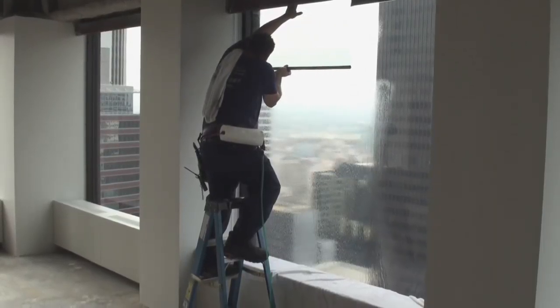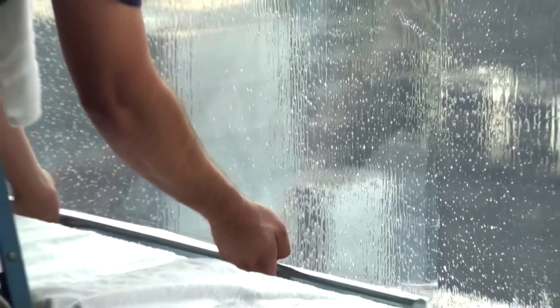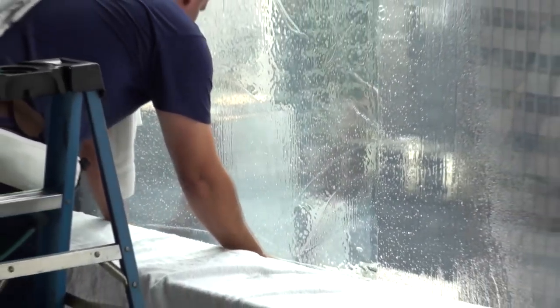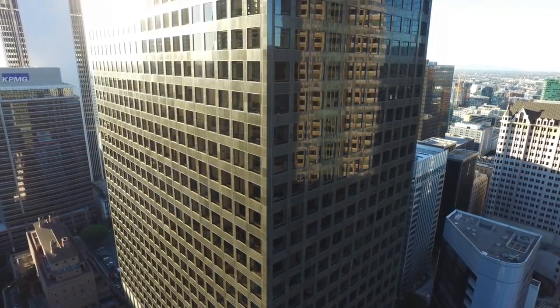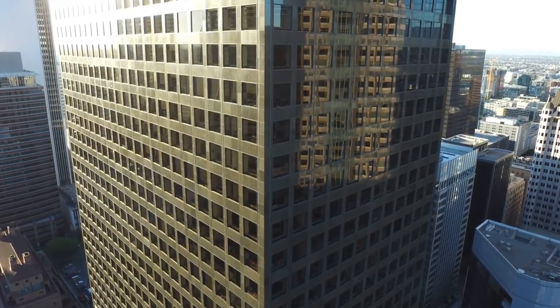What we did was communicate with Campbell Window Film, put in some samples of various types of film, and then re-measured temperatures. We saw reductions from 105 degrees down to 75 degrees — a huge reduction. When we're trying to maintain 72 to 75 degrees, it literally put us right where we wanted to be.